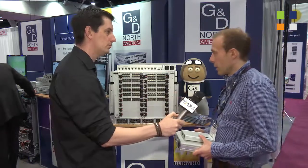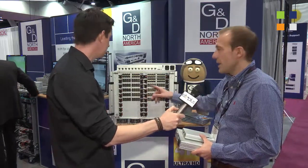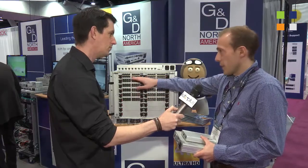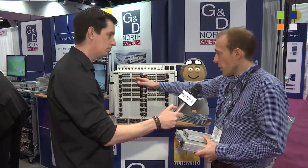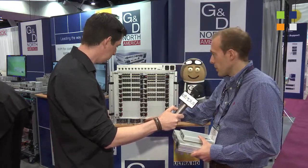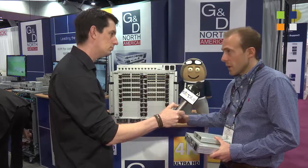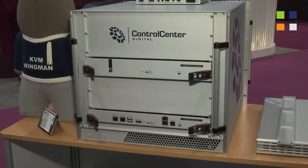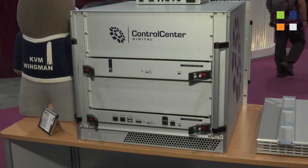We are showing our Control Center Digital with 288 dynamic ports. You can use the matrix either with CAD cabling or with fiber optics — fiber single mode or multi-mode. The matrix has hot swappable fan blades and three times power supply. We do have a switch card and control card on the back side of the device, which is quite unique in the market. You can exchange the switch card and control card, which is really nice.